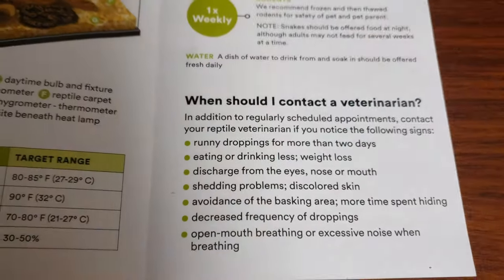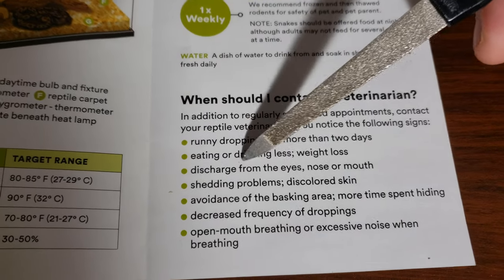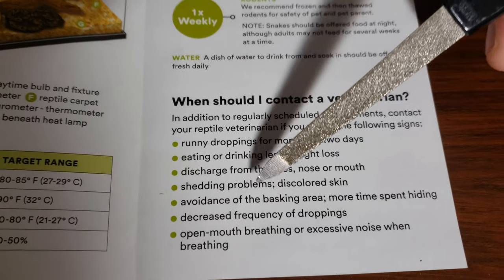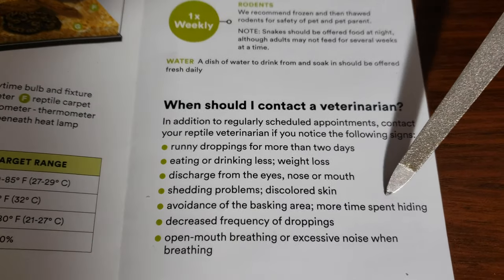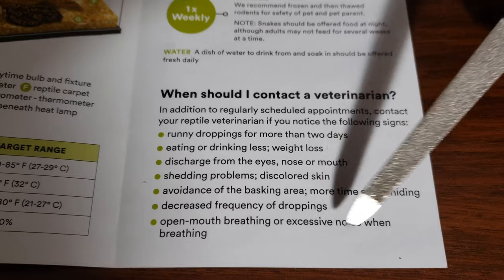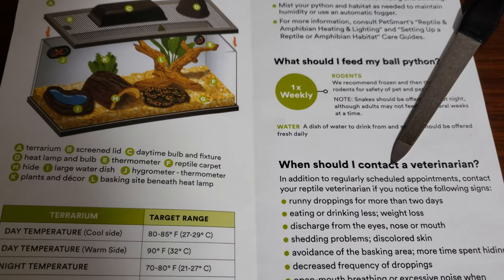When should you contact a vet? This is all pretty much the same: diarrhea for more than two days — funny, but they don't poop often. Eating or drinking less — just monitor the weight instead. Discharge — you can watch for that. Shedding problems — soak them and see if it comes off. Avoidance of the basking area. More time spent hiding — guys, this is not good. Ball pythons hide all the time. Open-mouth breathing or wheezing and excessive noise — this is a sign of an RI. This is okay overall, but it leaves out proper shedding information. Two out of five — it's just meh.